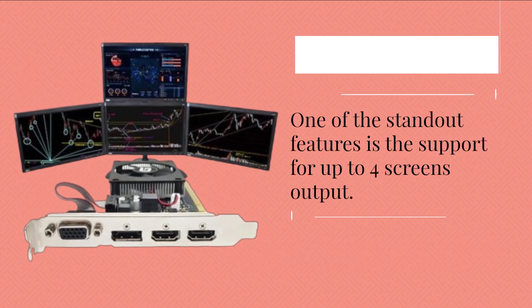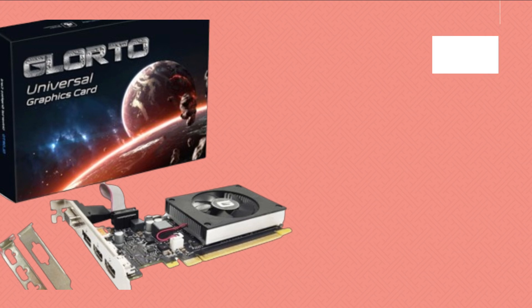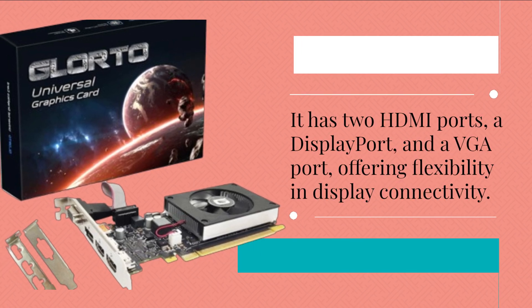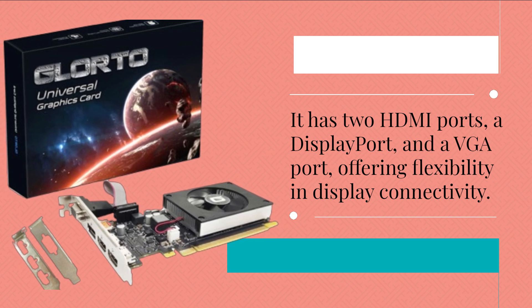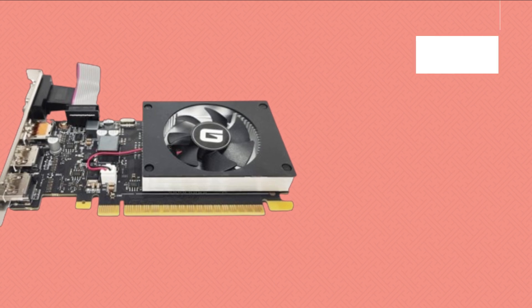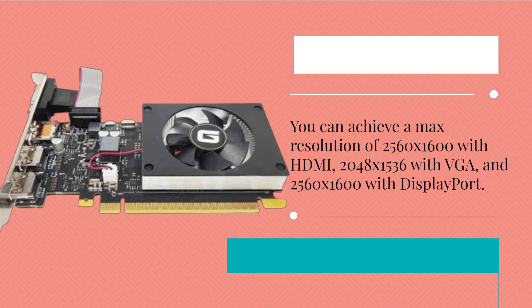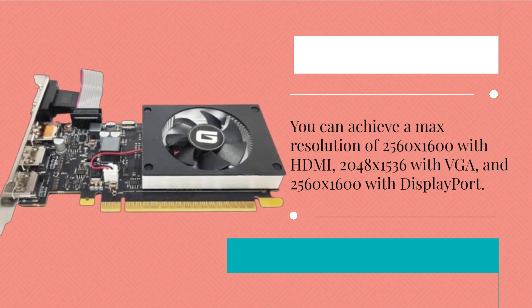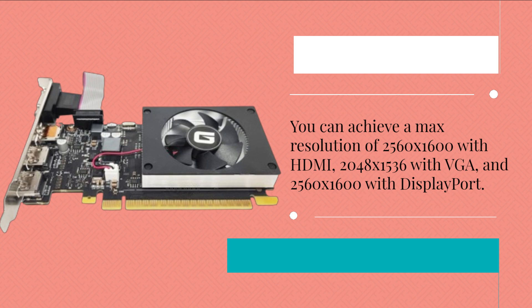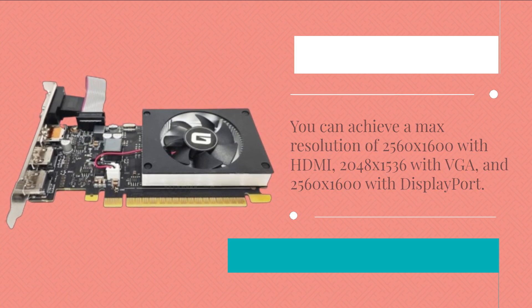One of the standout features is support for up to 4 screens output. It has two HDMI ports, a DisplayPort, and a VGA port, offering flexibility in display connectivity. You can achieve a max resolution of 2560x1600 with HDMI, 2048x1536 with VGA, and 2560x1600 with DisplayPort.